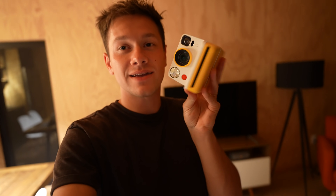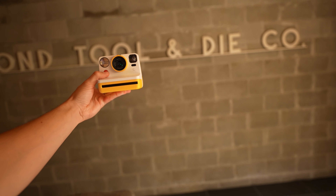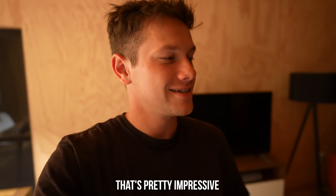This Airbnb provides Polaroids and film for you. So let's take a picture of all of us together — one big happy family. Smile. Let's see how that turned out. That's pretty impressive. Look at us — this is a great photo.